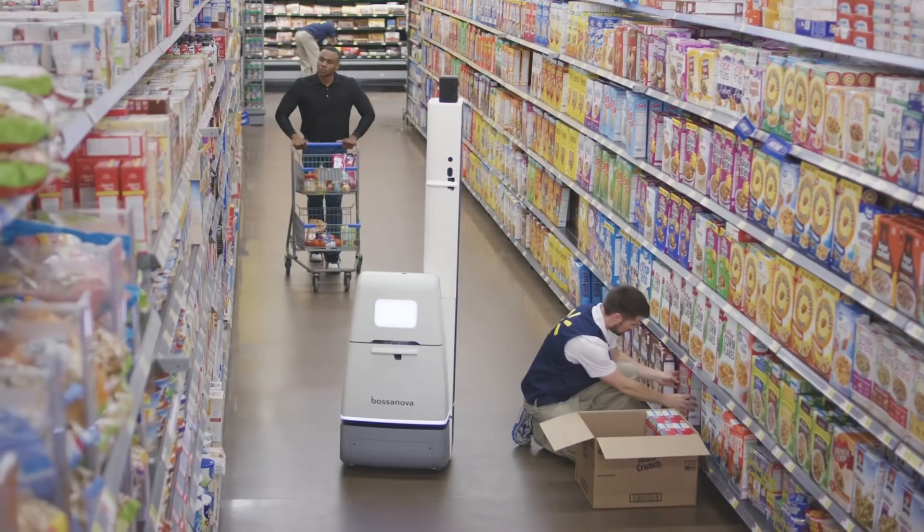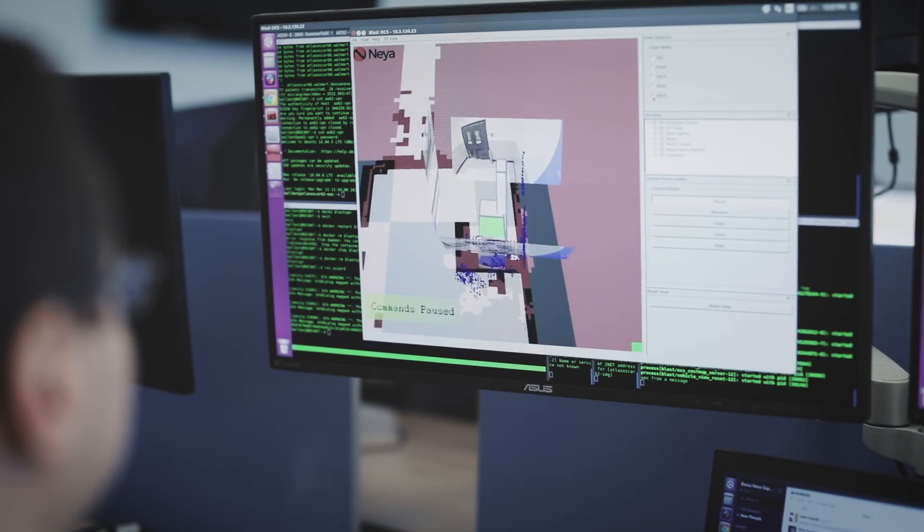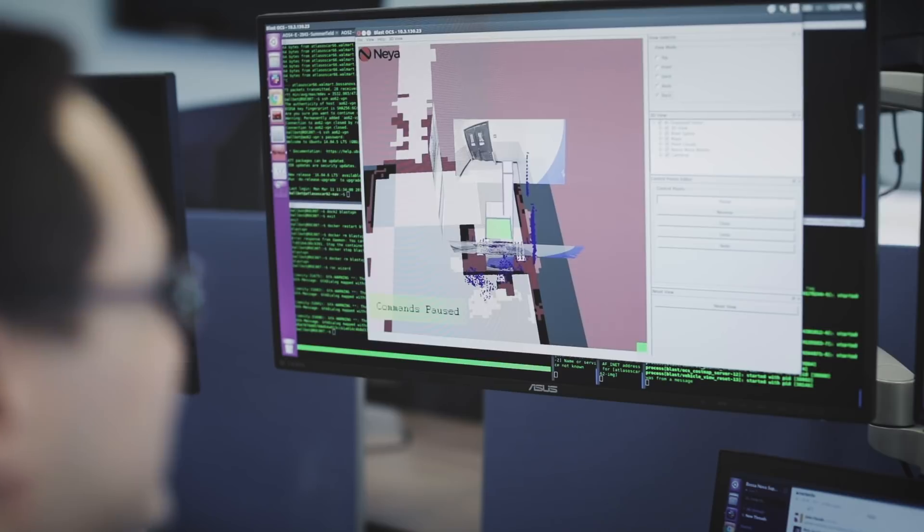How does this data come back to the employee? It tells them what problems they want to fix and in what order. So when the shift starts, you come in and you have the entire store analyzed — you have the problems in rank order and you can hit them in that order, which maximizes your efficiency.